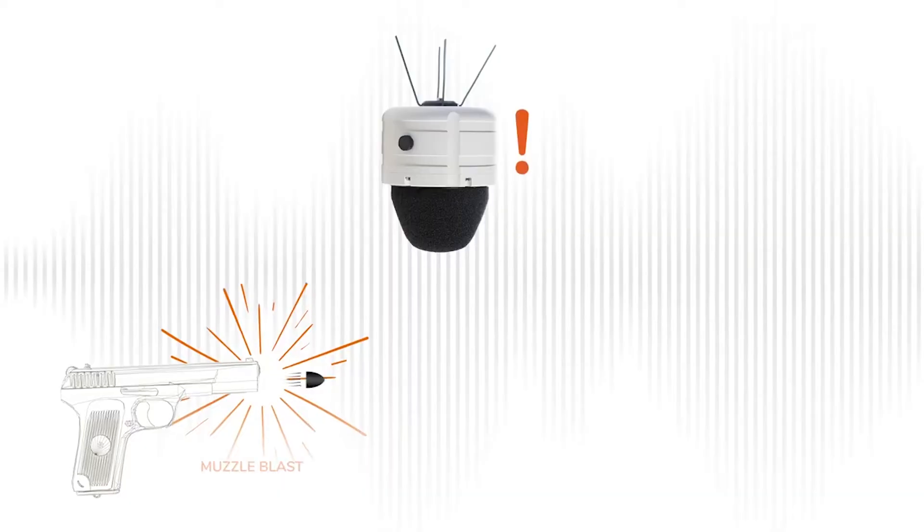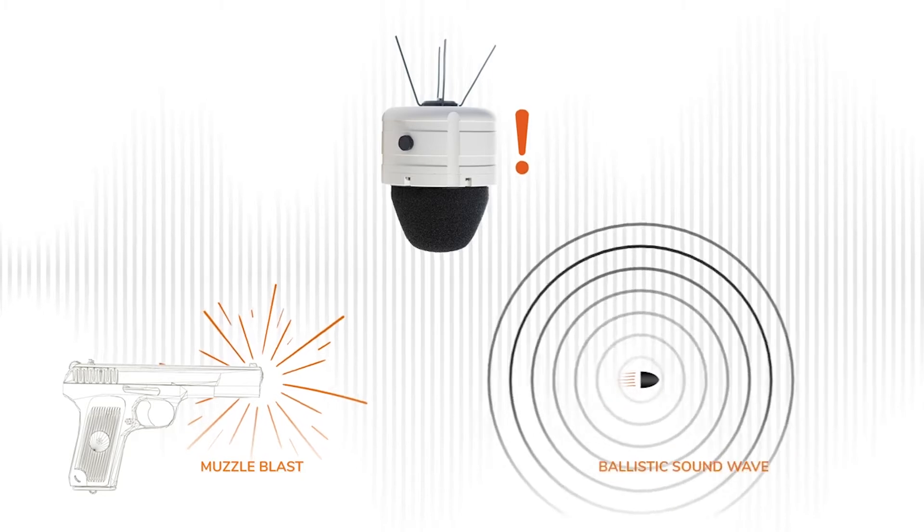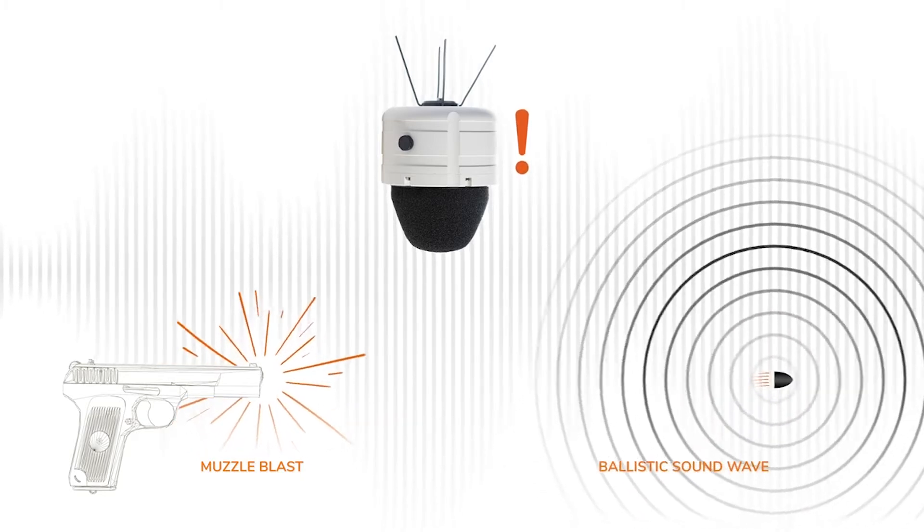We're able to do that in two different ways. The first is the muzzle blast — that's kind of old technology, and most people can do that. What we found over the last 25 years dealing with the military is that we have a better shot at giving you a pinpoint location if we're able to detect the ballistic actually traveling, and that's what we're capable of doing.